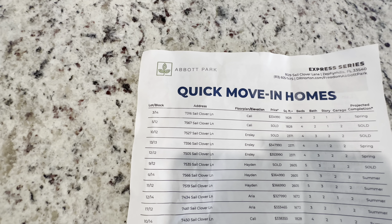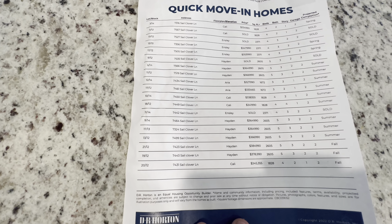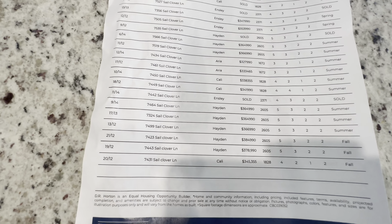So here is their quick move-ins, and you can see that the Cali, the Inslee, the Hayden, and the Aria are what's currently available. Some of these are sold, and then they've got spring, summer, and fall delivery dates. That is the pricing as of today. DR Horton is raising prices weekly right now just because the demand is so great here. This is Abbott Park out in Zephyr Hills — they didn't have any new construction that's completed for me to go through, so I just showed you this model home. Let me know in the comments below what you think. If you're thinking about making the move, reach out — I would love to be a resource for you. My contact information will be in the description below, but until next video, take care.